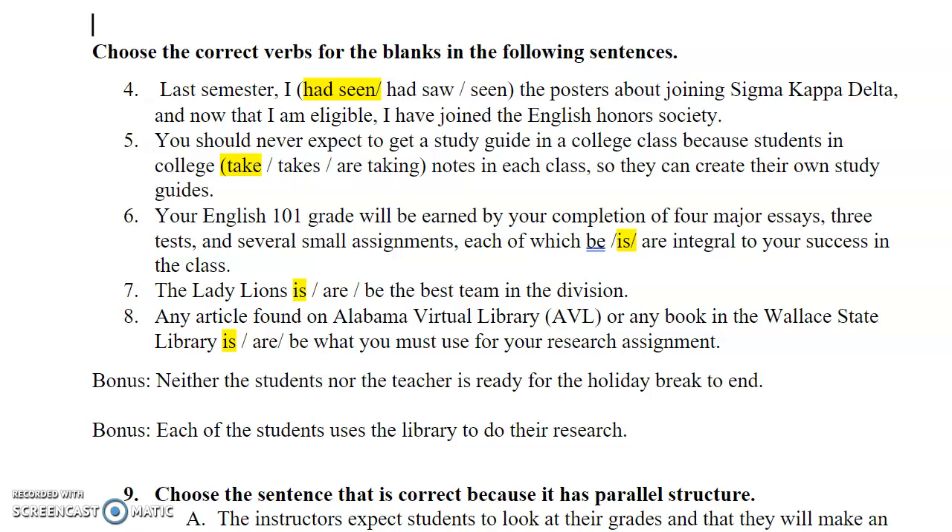Here are the answers to the questions you just tried. Number four: last semester I had seen the posters about joining Sigma Kappa Delta, and now that I am eligible, I have joined the English Honor Society.